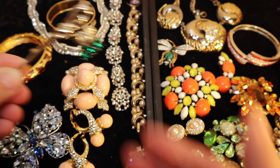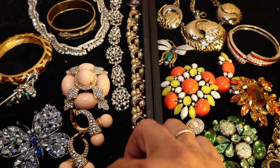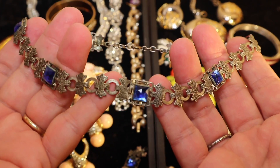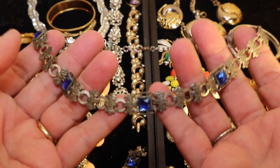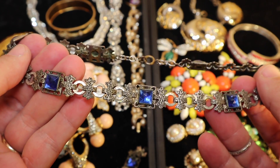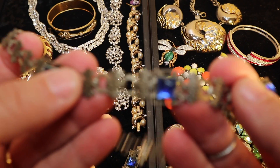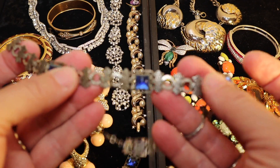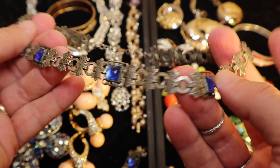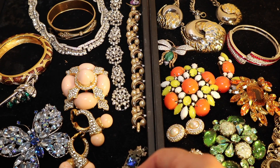This set is called Vauxhall — V-A-U-X-H-A-L-L — and it looks sort of Art Deco to me. Look at the detail in this jewelry and how it goes all the way around; that's the underside.